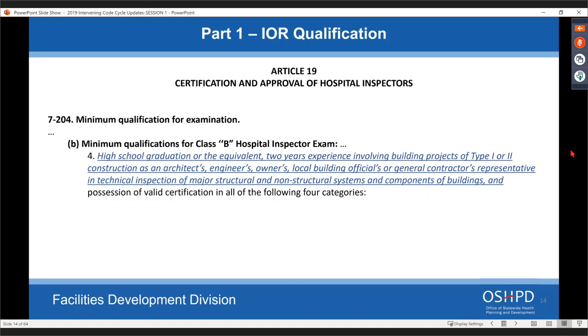For the IOR Class B inspector exam, there's just clarification on the requirements needed to meet the minimum qualifications to be a Class B inspector. That's basically adding: high school graduation or equivalent, two years of experience involving building types of Type I or II construction as an architect's, engineer's, owner's, local building official's, or general contractor's representative in technical inspection or major or non-major structural or non-structural system components of the building, and possession of a valid certificate in all required categories. These changes were mistakenly left off previously.